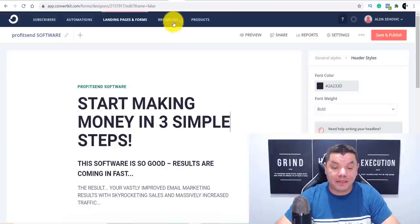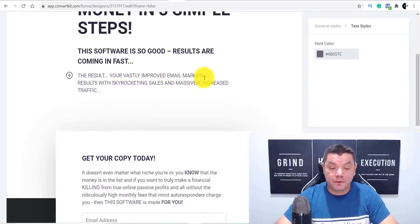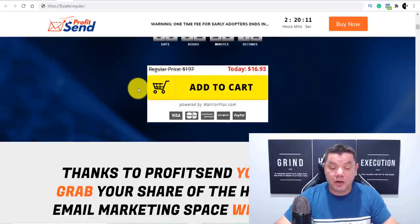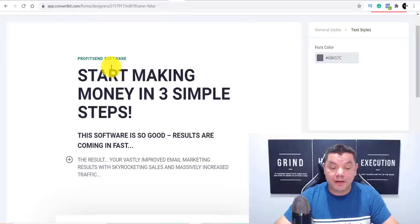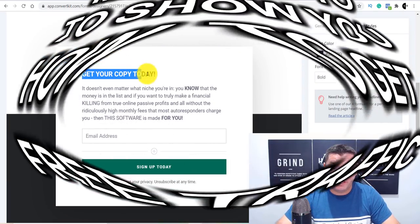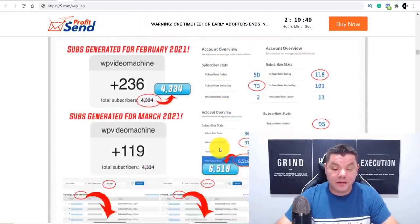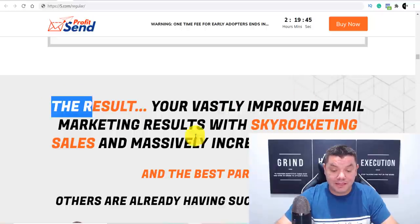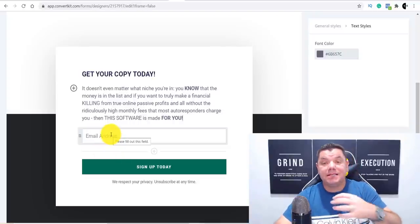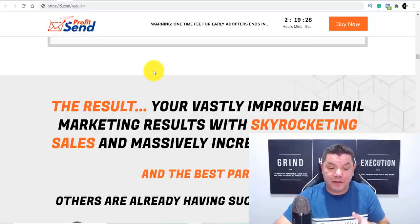From the raw landing page you want to create something like: 'Start making money in three simple steps — this software is so good results are coming in fast.' I got a lot of this information from the product's own landing page. I copied some of that text and created a very simple landing page — it's all drag and drop, just click, highlight, delete, and type. When somebody comes over here and enters their email address, we are going to collect that email address and then redirect traffic back over to the offer.